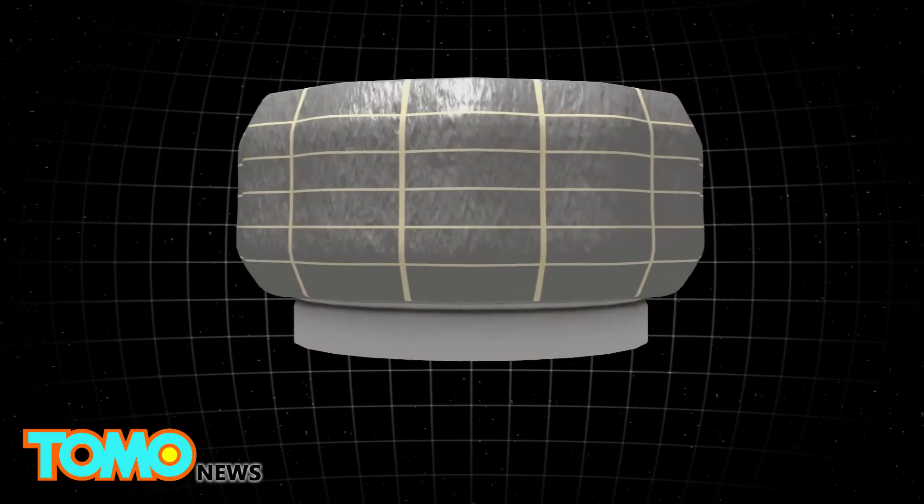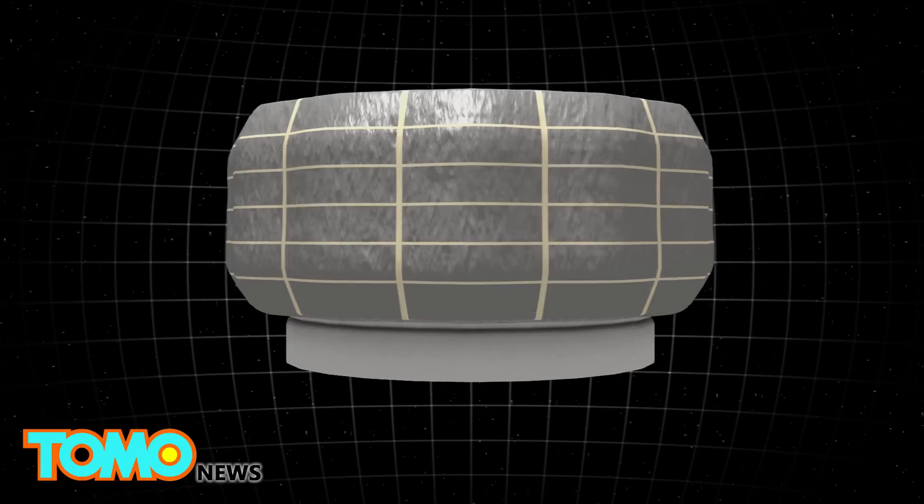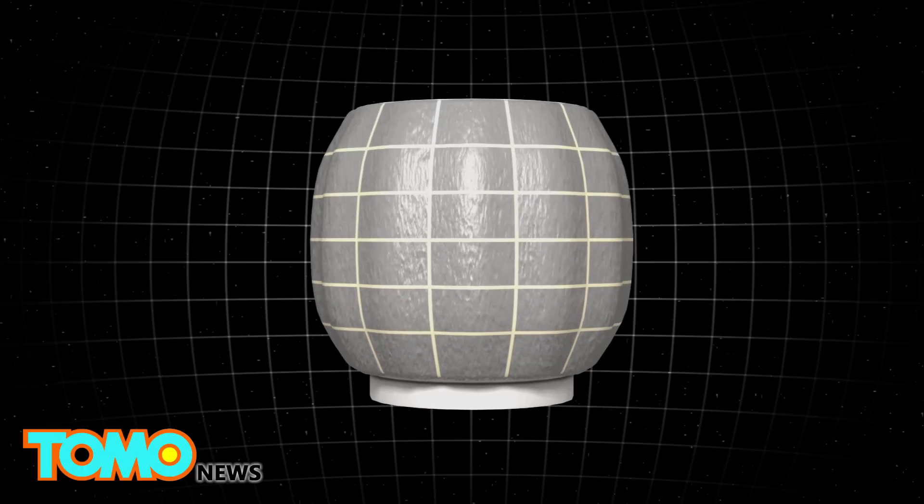A prototype expandable space habitat called the Bigelow Expandable Activity Module, or BEAM, will be included in the cargo. Air stored inside the BEAM will inflate the habitat to up to 13 feet long and a diameter of 10 feet.